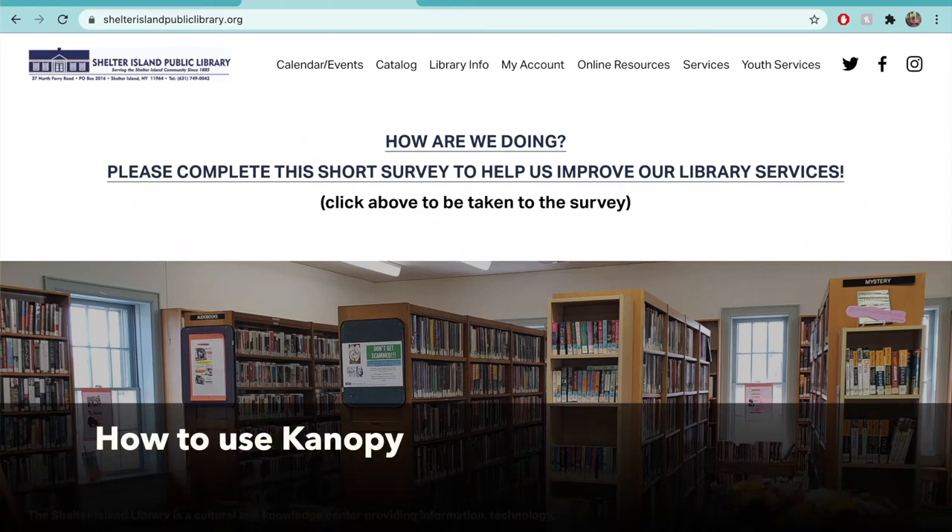Hi, I'm Nell from the Shelter Island Library. Today's video is on how to use Canopy, a free video streaming service accessible with a library card.